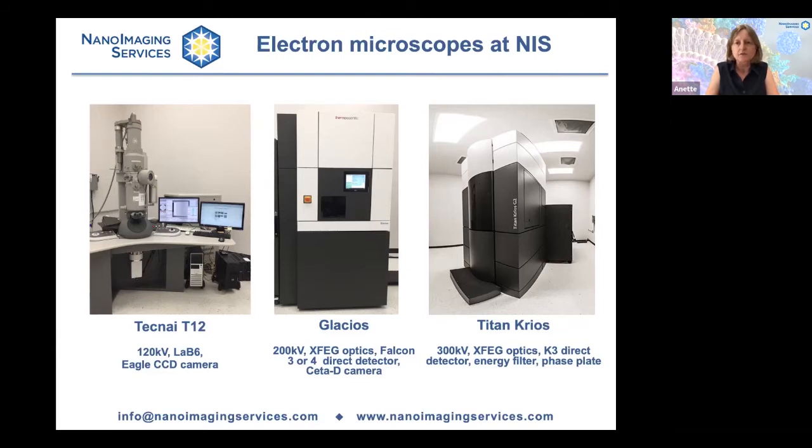A project typically begins with a consultation. We meet with our prospective clients, discuss their project, gather information about their protein — how it's purified, what buffer it's in — and what orthogonal data the client already has suggesting the protein is suitable for cryo-EM. We ask about the client's background in electron microscopy, whether they are new to the method or already experts. Based on all of this information, the goals of the project are defined, a proposal is put together in consultation with the client, and the project is then scheduled.